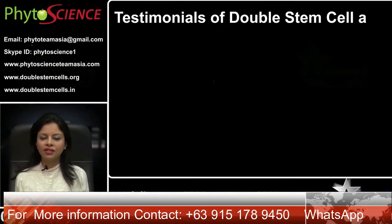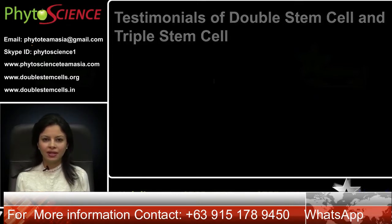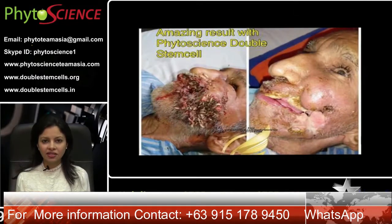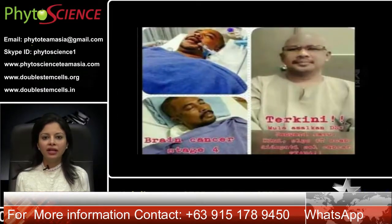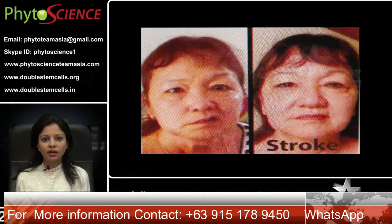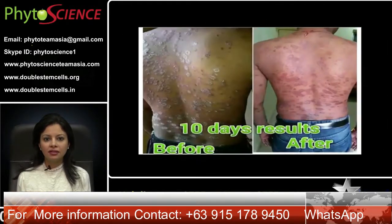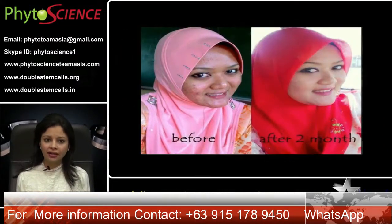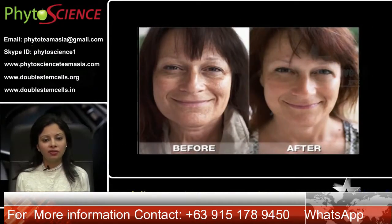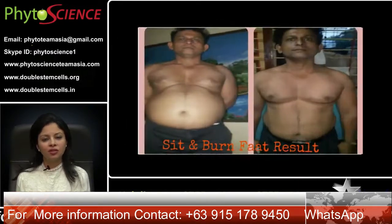Testimonials of double stem cells and triple stem cells. Recovery cases include: cancer recovery, blood cancer recovery, lymph cancer recovery, brain cancer recovery, stroke recovery, eczema, psoriasis, vitiligo, butterfly rash, acne, hair regrowth, prevention of aging and rejuvenation, diabetes, liver cancer and hepatitis, and obesity.